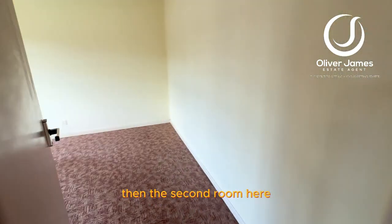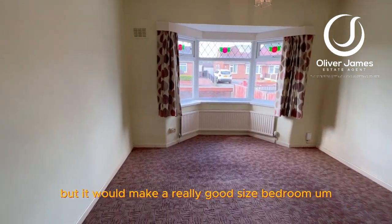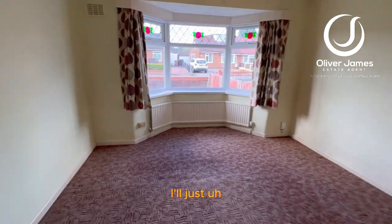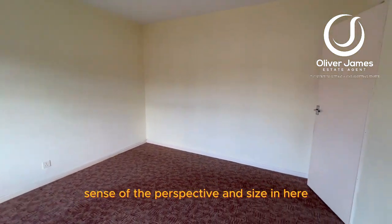The second room here can be used as you wish, but it would make a really good size bedroom or living room if you were using it in that way. I'll just walk down to the other end of the room and turn around so you get a great sense of the perspective and size in here.